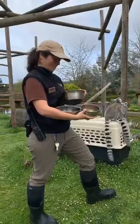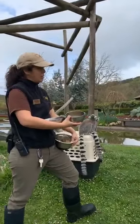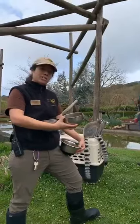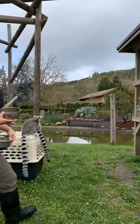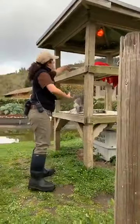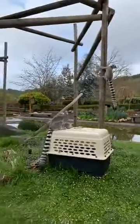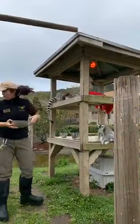Kayla is also asking how long lemurs live. In the wild their maximum lifespan is about 18 years, and in captivity they can live as long as 30, so we're looking forward to having these guys around for a long time. Right now our male Cyrus is 18 years old.